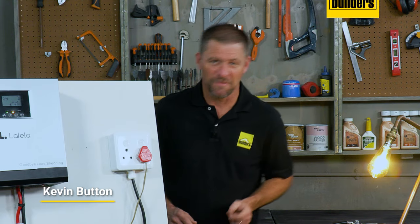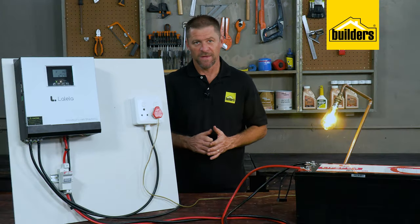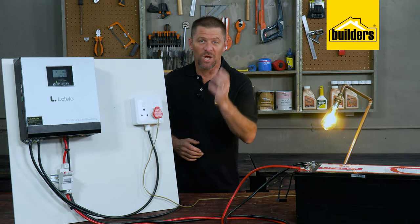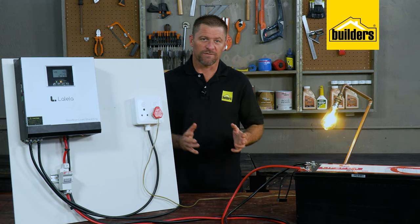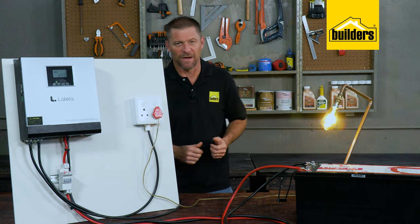Load shedding has sparked a lot of debates amongst people. We're all looking for a solution to power cuts that allows us to keep things at home and at work running somewhat smoothly. Now the word inverter is something that is often brought up, however there are a lot of people that don't fully understand what an inverter is and how it works in conjunction with batteries, solar panels and your main supply.